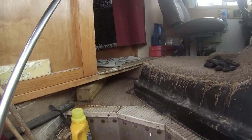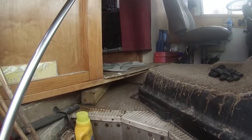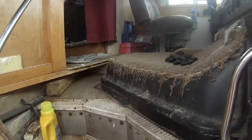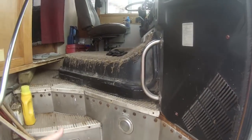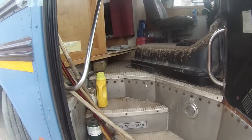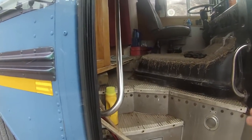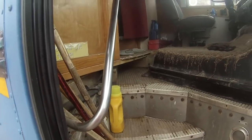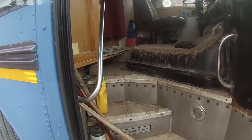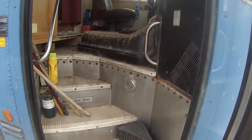I went to Home Depot and picked up an area rug, indoor-outdoor carpeting, and some carpet backing. I'm going to put new carpet there, but I'm also going to carpet the stairs and cover the walls. Hopefully that'll make it look a little nicer coming in, and it's going to keep some of the sound out because the engine is right behind this wall and there's not much deadening the sound through the floor.